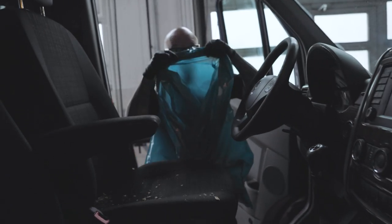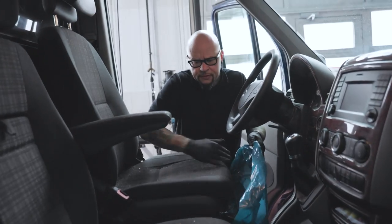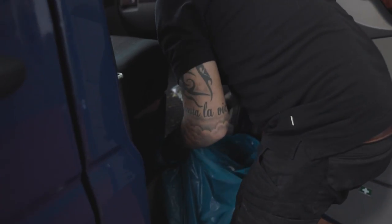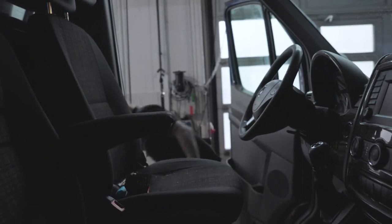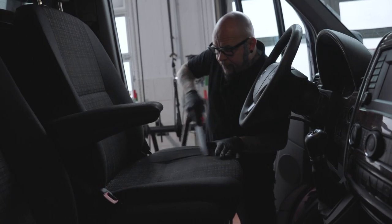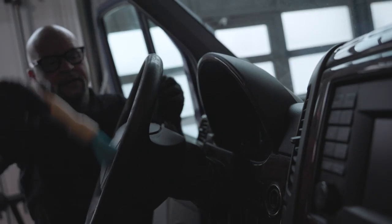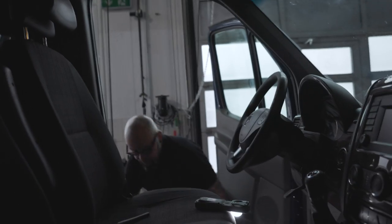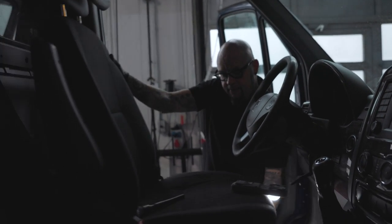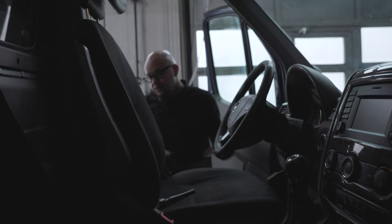Next step: inside. First thing is to take the vacuum cleaner and go fast. Don't forget to move the seat in the front because you always have dirt underneath.